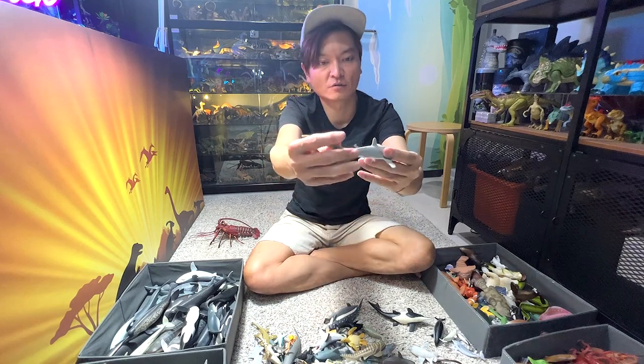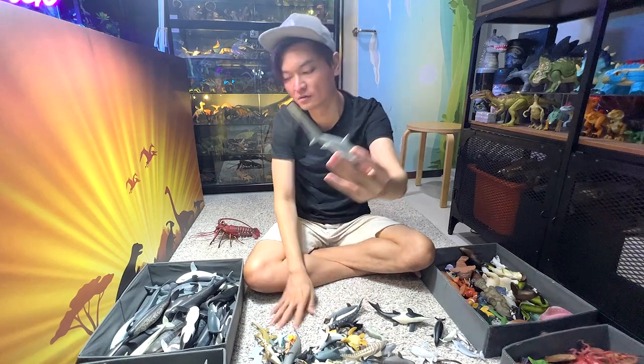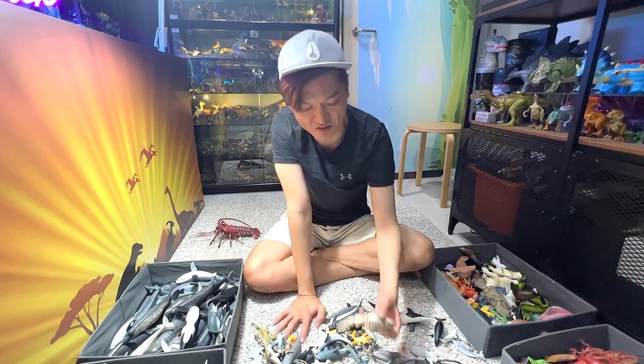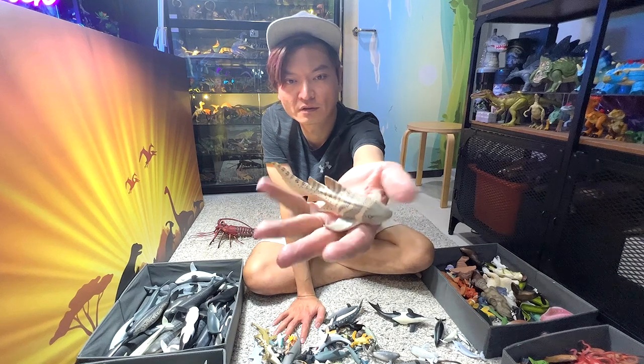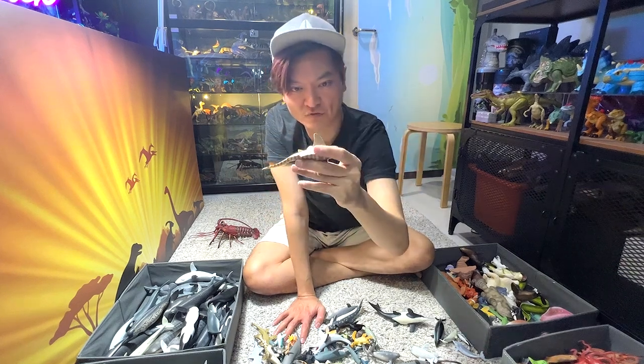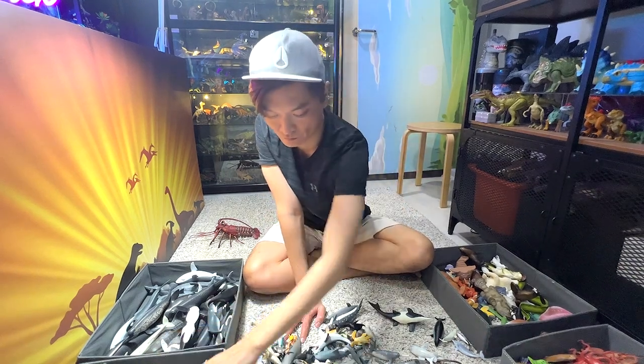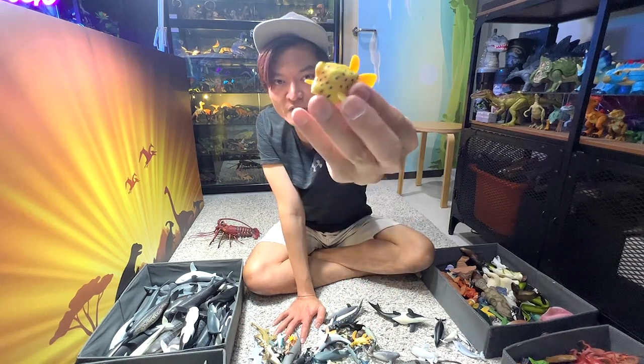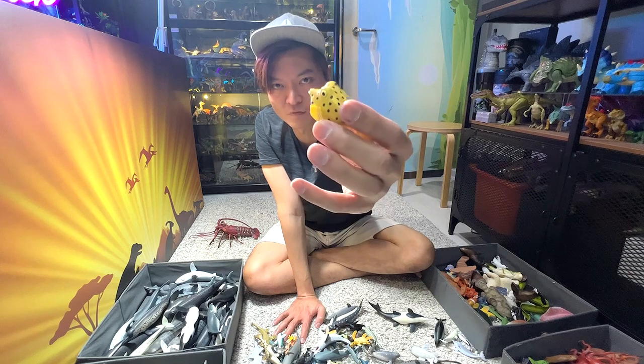Thresher shark with a long tail — you can easily recognize this. And this is a zebra shark — yep, it has plenty of stripes. Boxfish — a very, very interesting-looking fish; the body actually resembles the shape of a box.